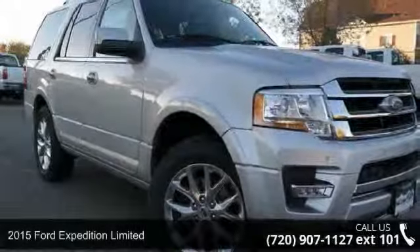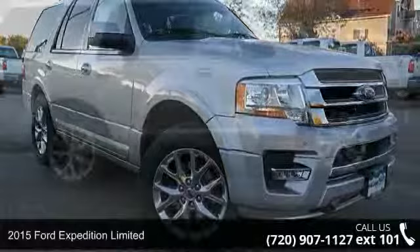Presenting the 2015 Ford Expedition Limited. If you are looking for an automobile with great features, look no further.